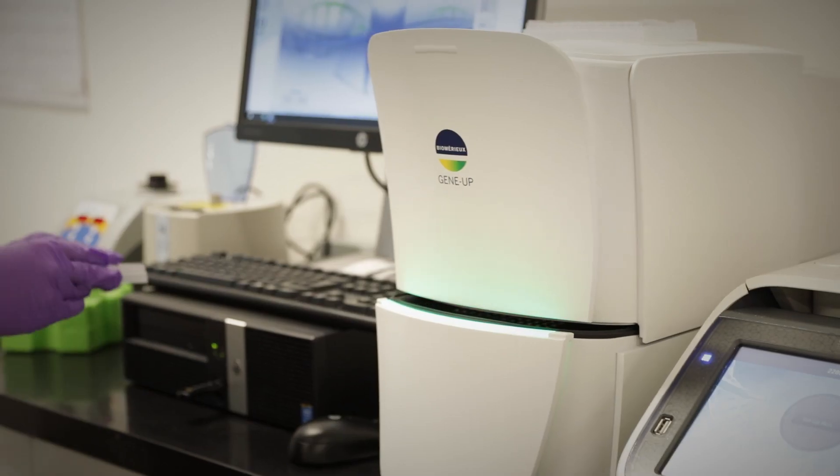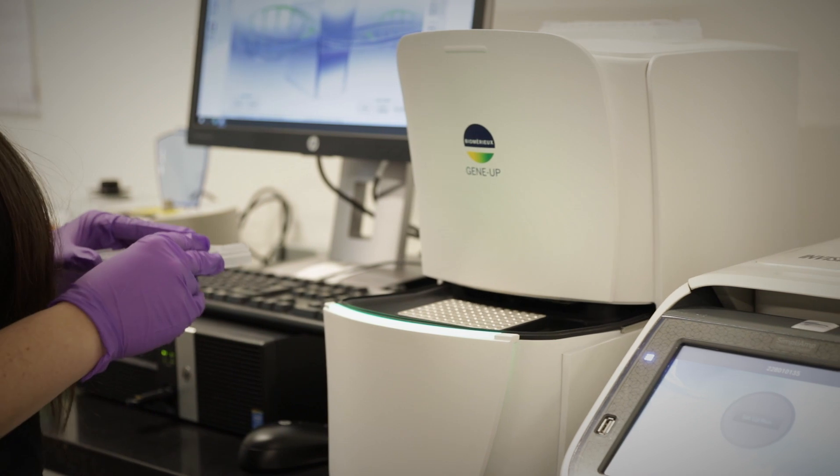When you've got production managers, brewers, and everybody wanting to keep everything moving at the speed they're all moving at, the lab is inherently the one that's slowing things down. So having something that can reduce that slowdown in any way makes my job easier for sure.